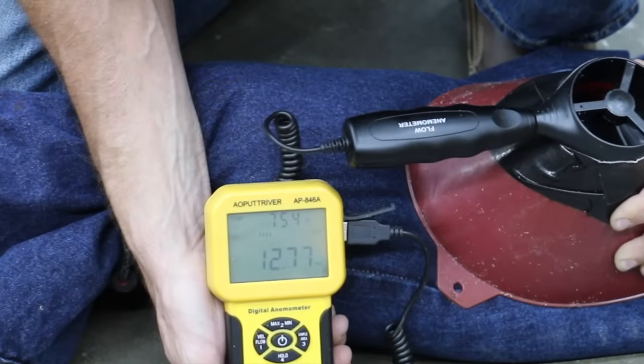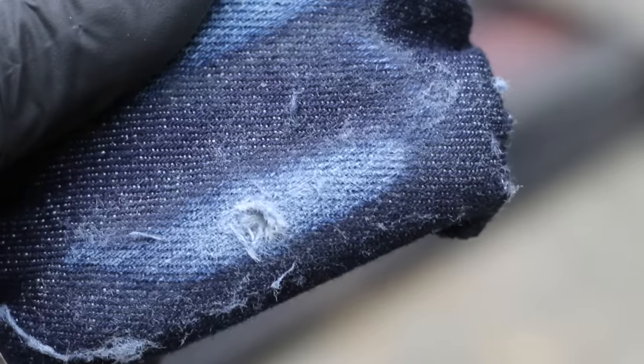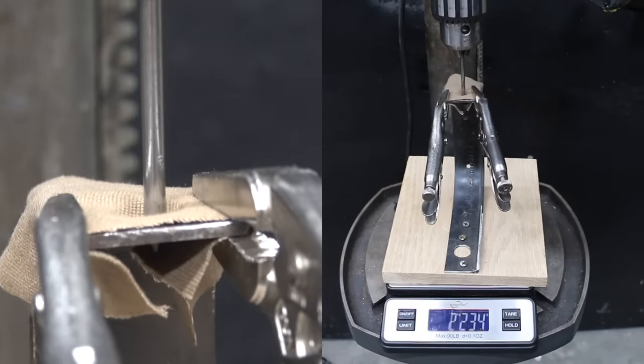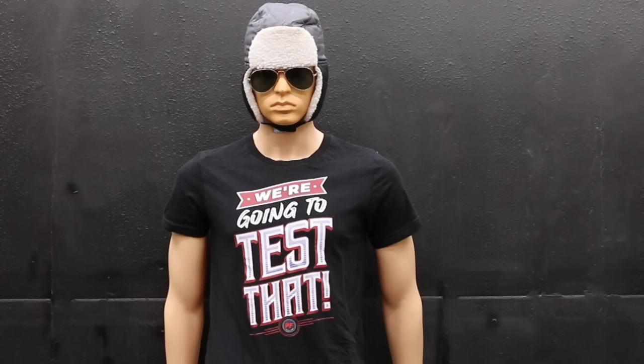In the first test, we'll see which jeans offer the best breathability. Then we'll test the rear pocket strength, abrasion resistance, and which pockets are the most durable. A big thanks to Cousin Eddie for helping us test out the jeans — he's got the perfect build for this at 6'2" and a 32-inch waist.